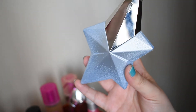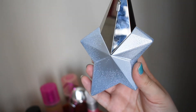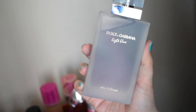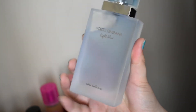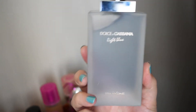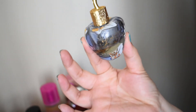Angel Sucré by Mugler — love this. Red berries and meringue, a little bit of caramel and I think patchouli. Super good, love it. This is Dolce & Gabbana Light Blue Intense — this is newer to my collection but I'm really looking forward to wearing this. It's fresh, very citrusy, and a little woody.